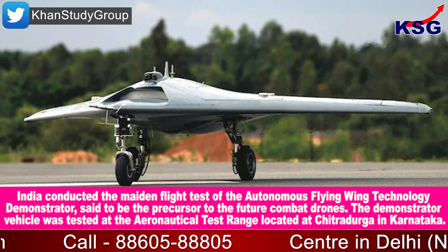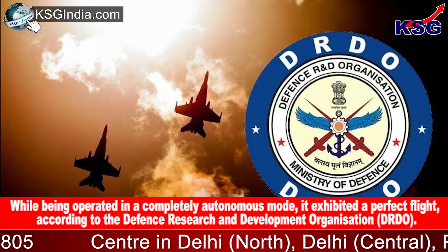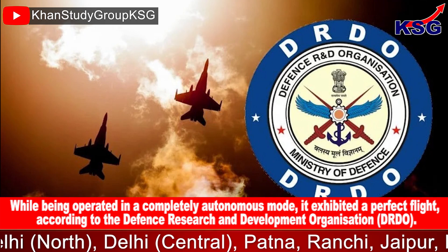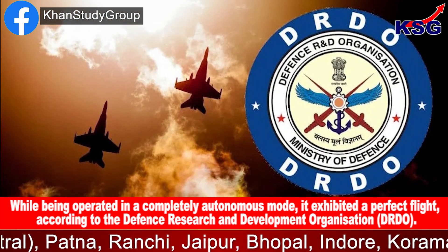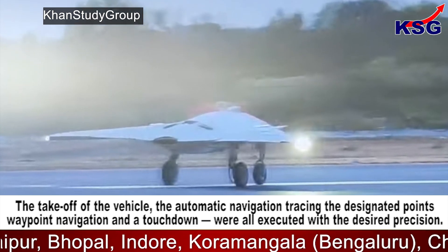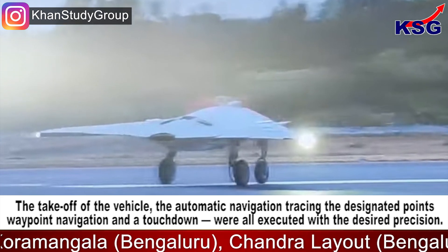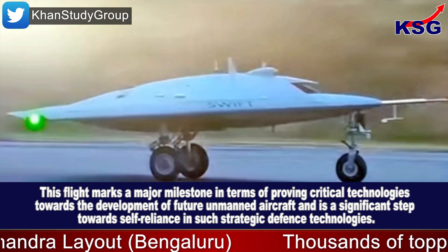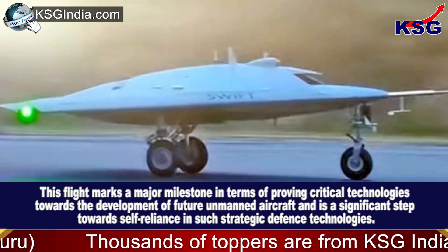Located at Chitradurga in Karnataka. While being operated in a completely autonomous mode, it exhibited a perfect flight, according to the Defense Research and Development Organisation (DRDO). The takeoff of the vehicle, the automatic navigation tracing the designated waypoints, and a touchdown were all executed with the desired precision. This flight marks a major milestone in proving critical technologies towards the development of future unmanned aircraft.